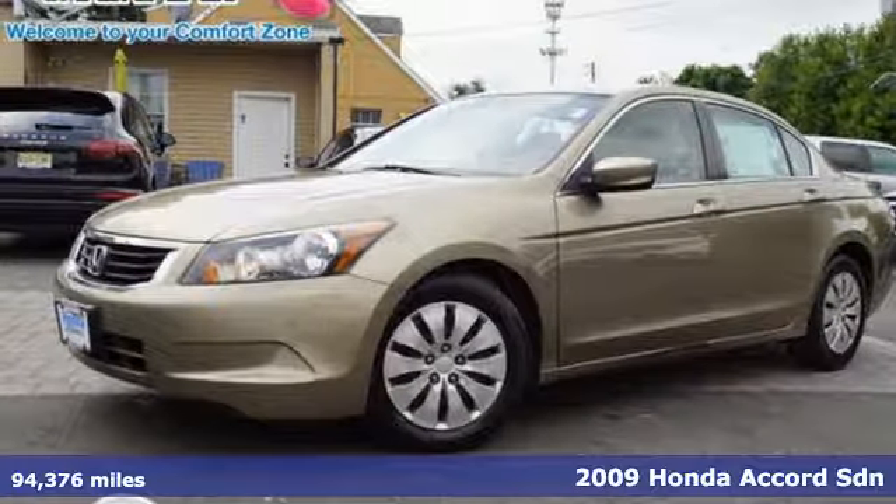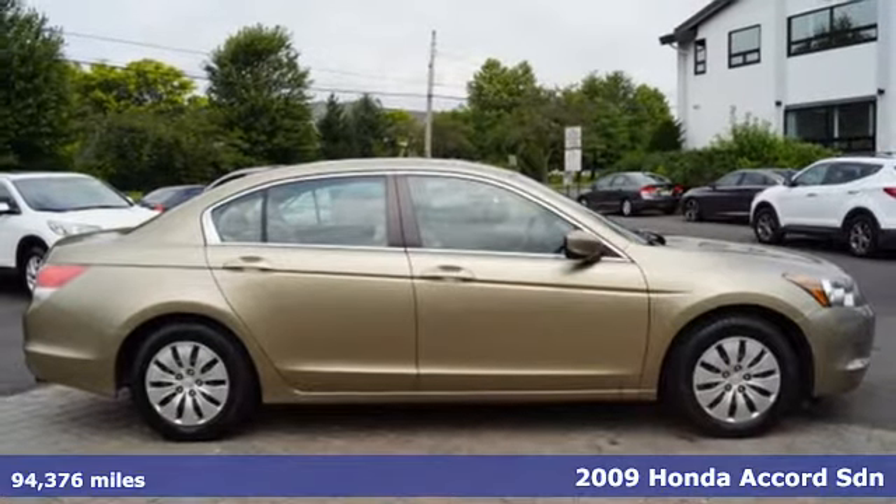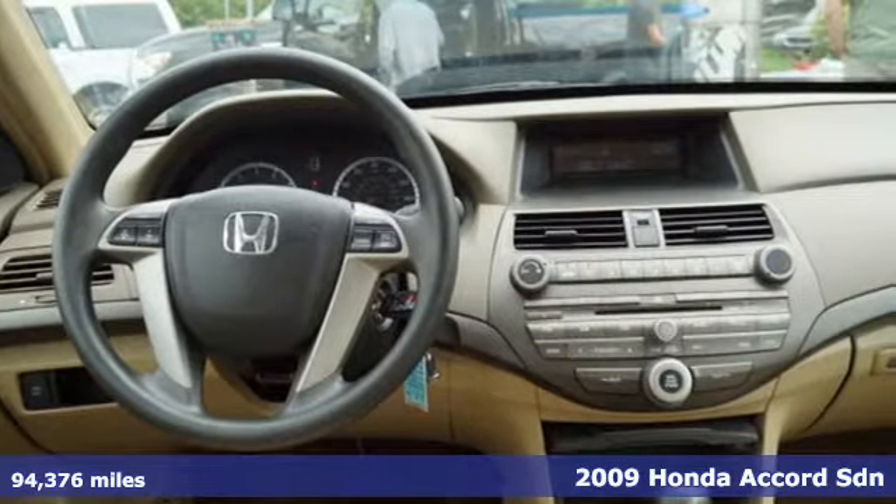It's a 2009 Honda Accord sedan. Honda's flagship car isn't just a vehicle, it's a legacy. It's equipped for all your driving needs and wants.